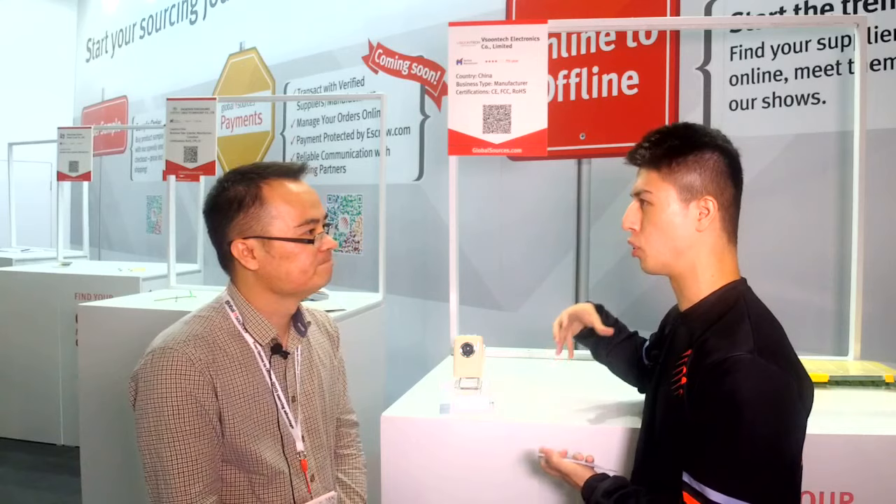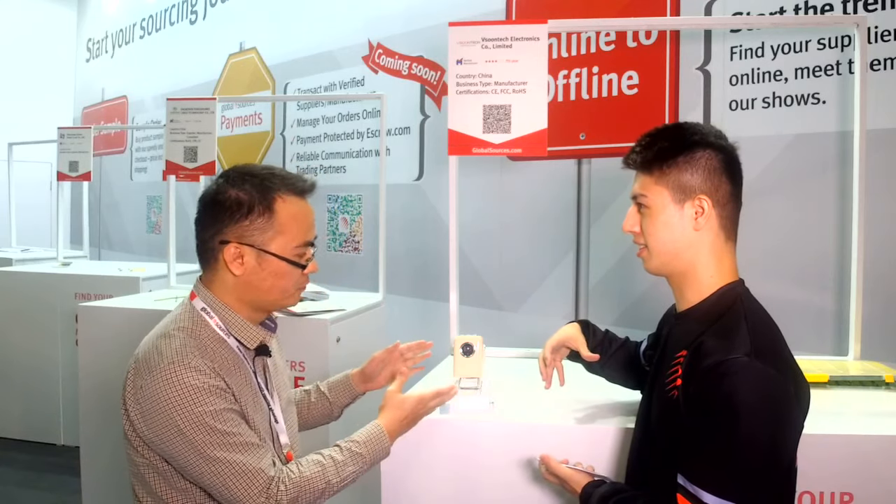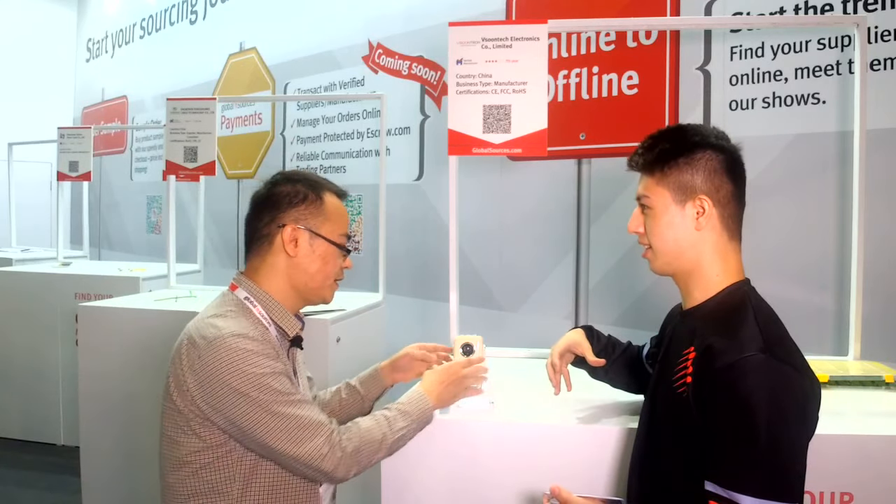It also seems very light and compact — you can carry this everywhere you go. Yes, exactly, it's portable, with a battery and loudspeakers inside.